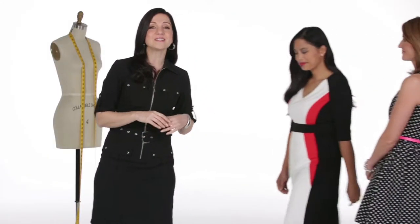Dresses come in all shapes and sizes. Finding the right one for any occasion and one that flatters your body type is much easier than you think. I've got Sears personal stylist Michaelene along with the beautiful Grace as our model to help style dresses that fit our body types. Thank you girls for joining us.